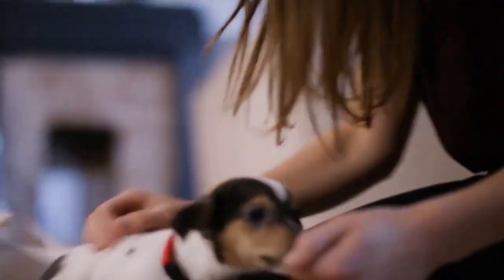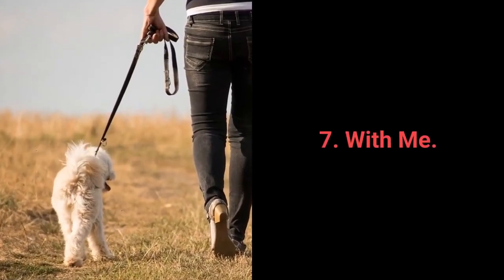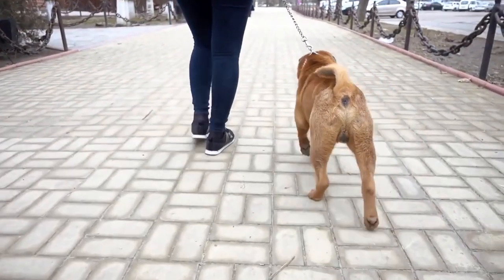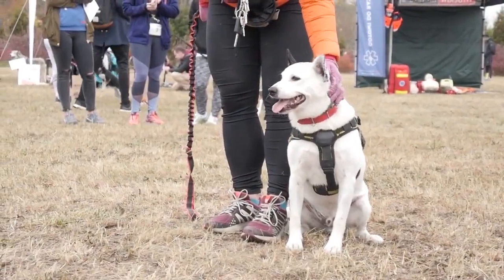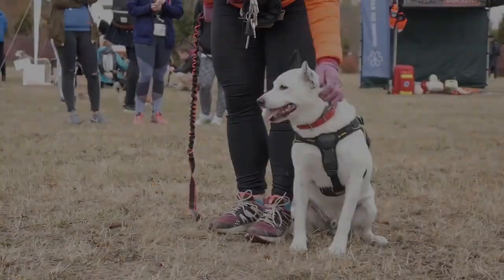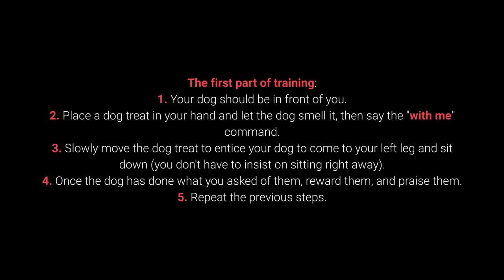Puppies especially love sneaking, licking, and chewing on anything they come across. Number 7: With me. The with me command is useful during walks. More specifically, your dog should come to you and sit down next to your left leg. In the first part of training: your dog should be in front of you. Place a dog treat in your hand and let the dog smell it, then say the with me command. Slowly move the dog treat to entice your dog to come to your left leg and sit down. You don't have to insist on sitting right away.